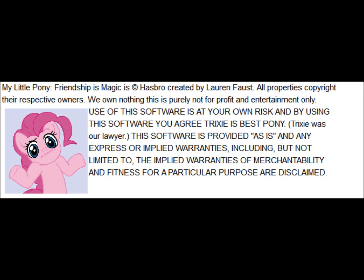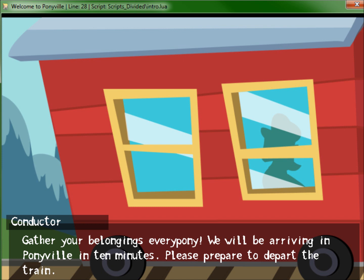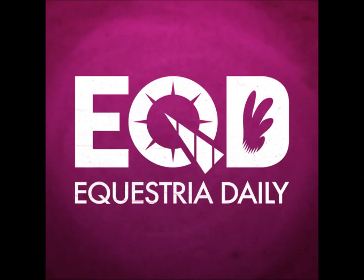Let's see — computer? Check. Monitor? Check. Keyboard? Check. Mouse? Not that kind of mouse, Aloicious. Mouse? Check. Comfortable chair? Oh yeah, that's a check.